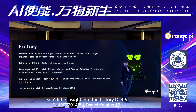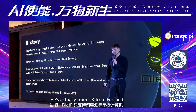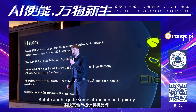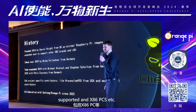A little insight into the history. DietPi was founded in 2014 by Daniel Knight. He's actually from the UK, from England. Originally it supported only the Raspberry Pi SBCs, but it caught quite some attraction, and quickly other SBC brands were added and supported, and x86 PCs, etc.